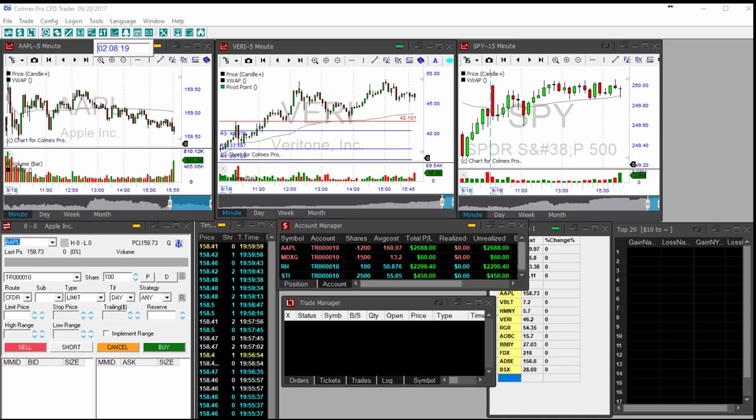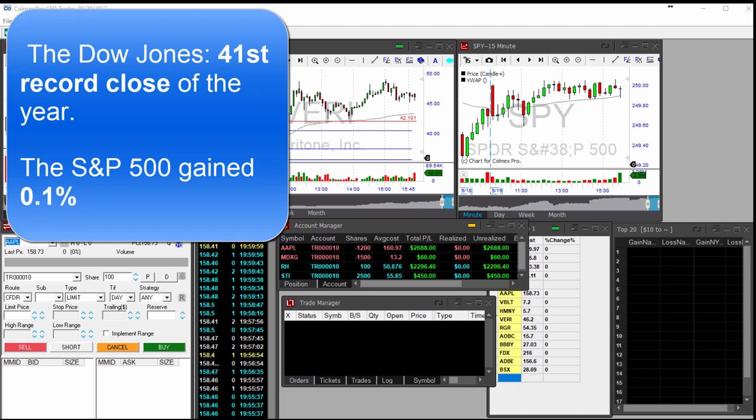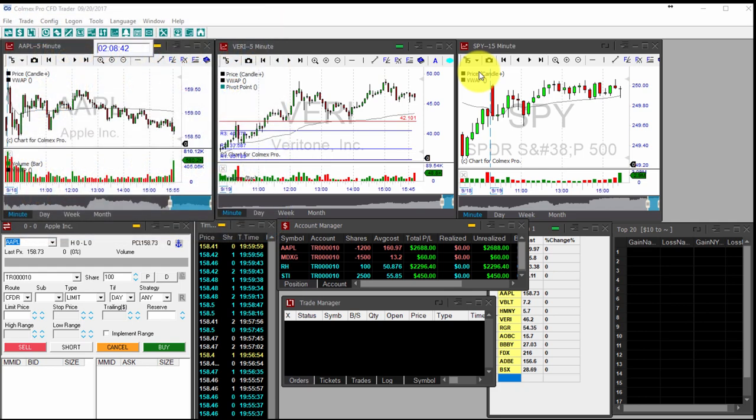Happy Wednesday traders, this is Shlomo Cooper and we are with another Wall Street preview ahead of the opening bell. Another day in Wall Street and another high in the indexes — the Dow Jones posted its 41st record close of the year. The S&P 500, on a 15-minute time frame, gained 0.1 percent to a new all-time high record as well.